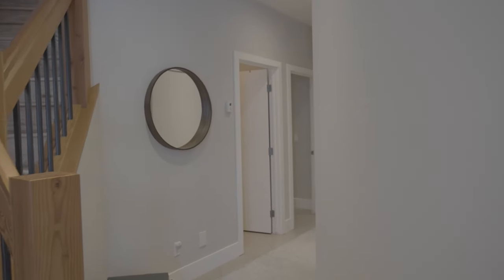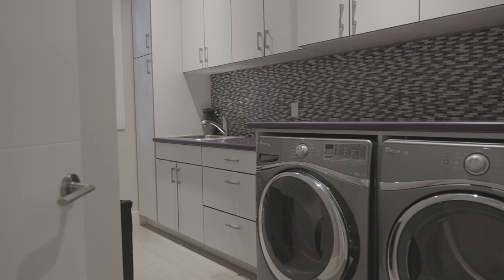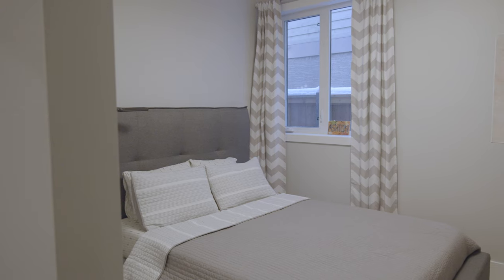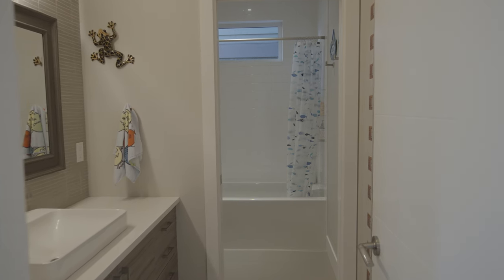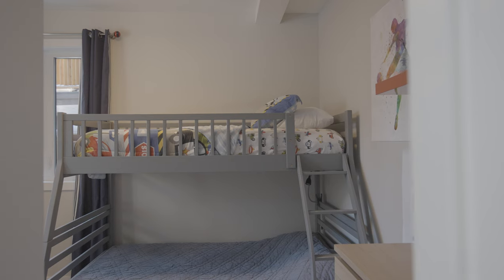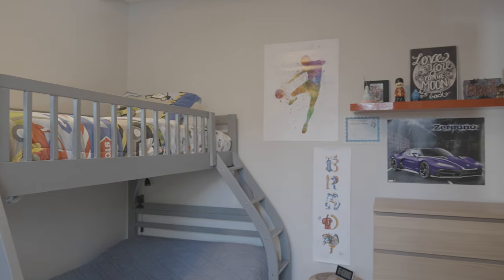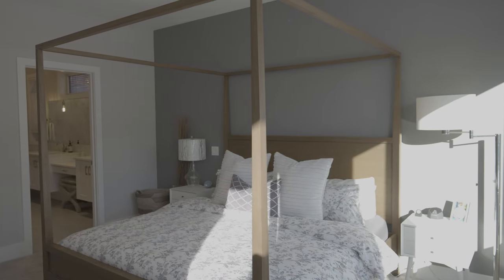On this level as you walk in we have the mud room, we also have access to the double car garage, and then we have a huge laundry room to our right. As we keep going down the hallway we have a large bedroom, a four-piece washroom, and then the third bedroom at the end of the hallway, with the primary suite on our right-hand side.